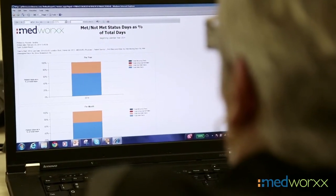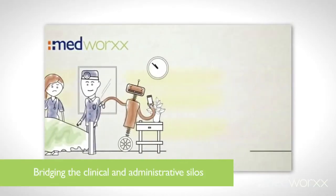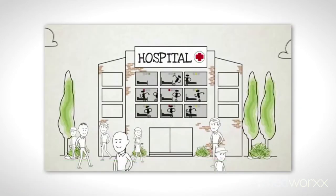There are two traditional big silos in healthcare: clinical and, for lack of a better term, administrative. There isn't a good common language that connects these two, and MedWorks is that common language — a bridge between the clinical reality of the patient experience and the reality that most administrators have to use resources effectively and efficiently.